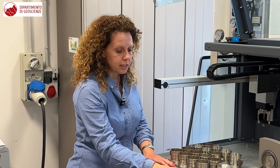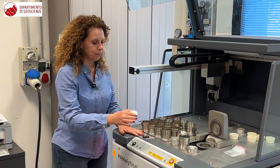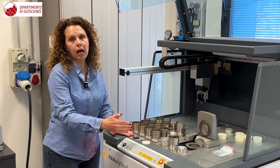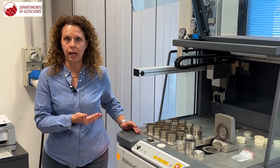Otherwise, samples can be prepared as pressed powder pellets and analyzed. The different type of preparation depends on the type of material which has to undergo analysis.